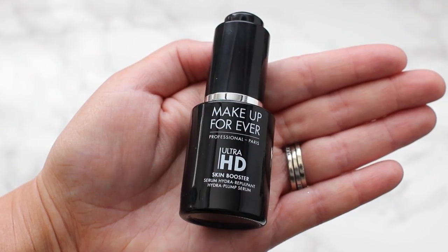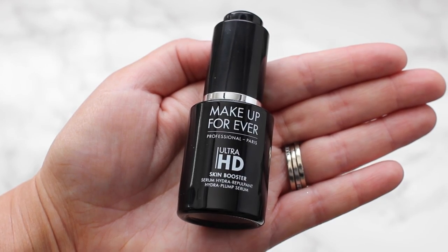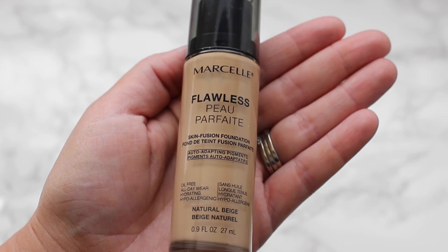Hey guys, welcome back to my channel! Today I'm doing one of my favorite looks I've ever done for my channel. I'm just so in love with this combo that I'm about to show you.